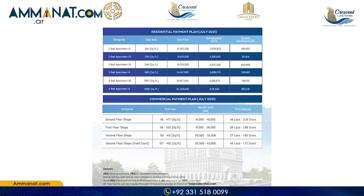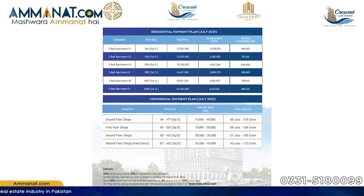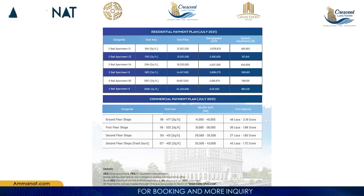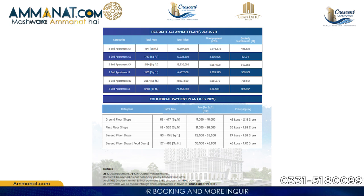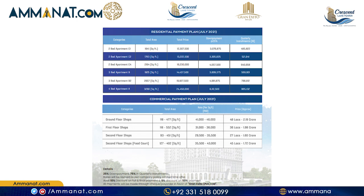Moving towards the largest three bedroom apartment: its total size is 3,260 square feet and the total price is 2 crores 44 lakhs and 50,000 rupees.